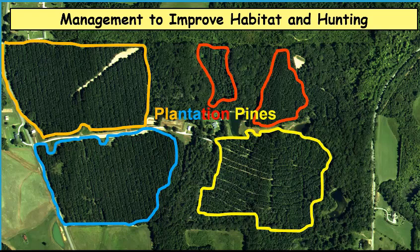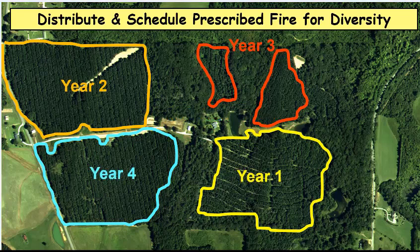Suppose you have these four pine stands and you want to manage them to improve the habitat quality and hunting opportunities. What you'd want to consider doing is distributing and scheduling prescribed fire to promote diversity across your property. In this scenario, the yellow stand — let's say we're going to burn that the first year. The orange stand in the opposite corner of your property, you're going to burn the second year. The red stand, you're going to burn the third year, and that stand happens to be split by some hardwoods, but you're just going to manage and burn the pine stand year three.